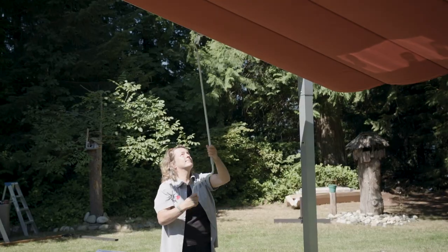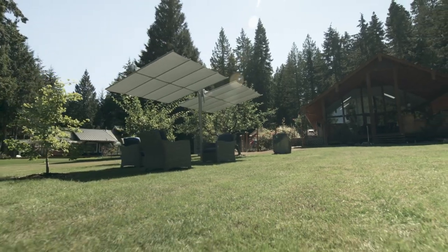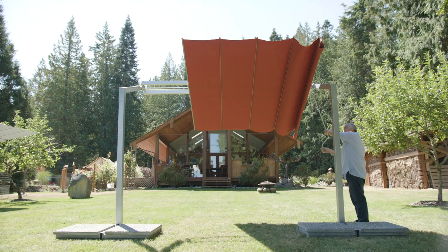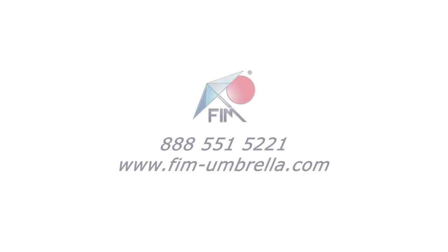Whether you're looking for an umbrella to add shade to your backyard or you need coverage for a commercial space, FIM North America has the perfect option. Visit our website or give us a call for more information: 888-551-5221 or www.fim-umbrella.com.